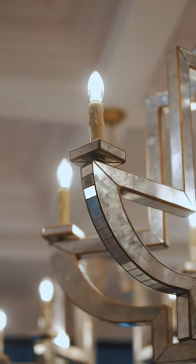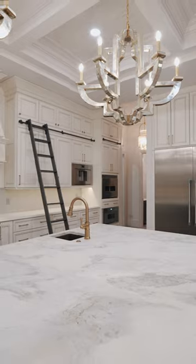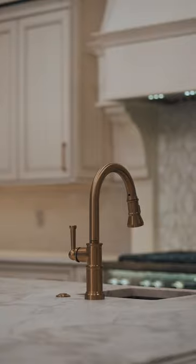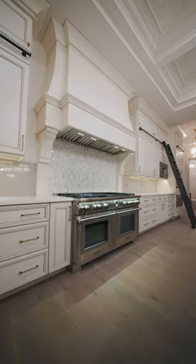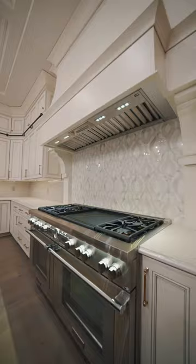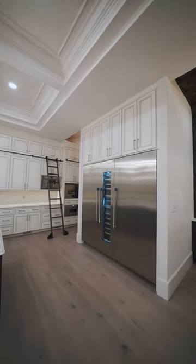Adorning the island are stunning antique glass chandeliers hanging above a beautiful marble countertop fabricated by your very own KBuild Fabrication team. We selected the soft gray backsplash tile on the perimeter not to distract your eye from catching the beautiful marble mosaic tile that sits behind the 60-inch gas range. This home is fully equipped with a Thermador appliance package.